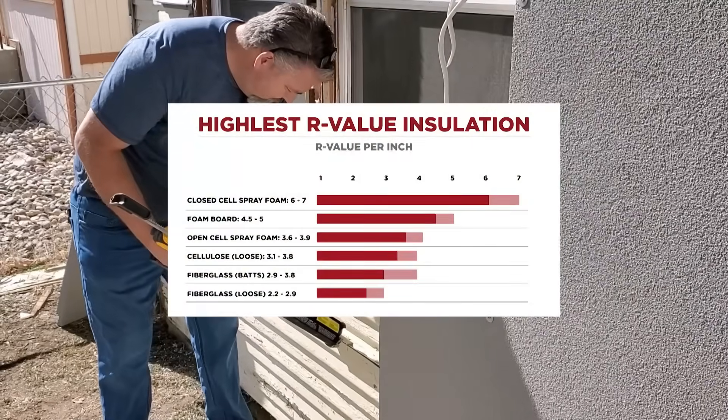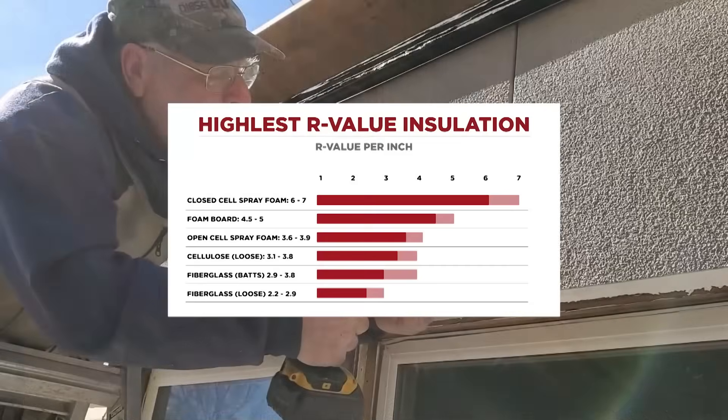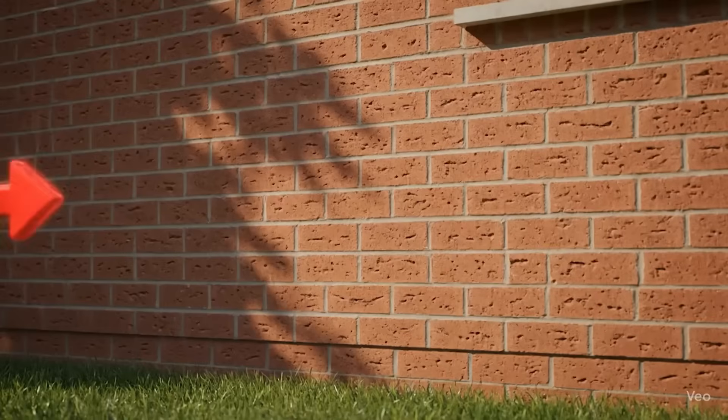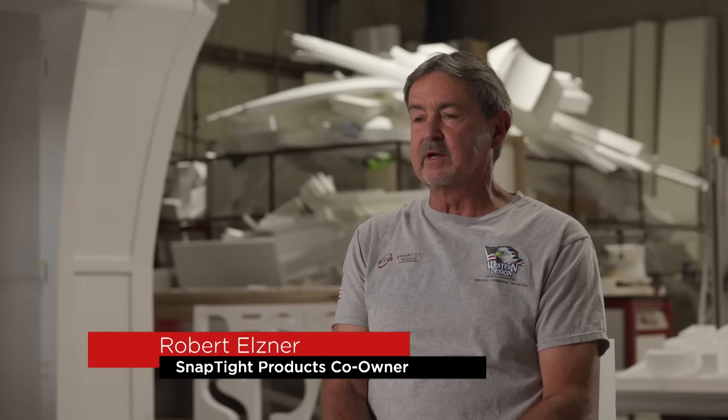The biggest thing that sets us apart is, one, it's 100% recyclable, and two, the R-value. R-value is a way of measuring the efficiency of the product — to keep the elements out, to keep your house cool when it's hot and warm when it's cold. We have a product that does that better than any other product out there. I'm co-owner of Snap Type Products and we're a veteran-owned company.